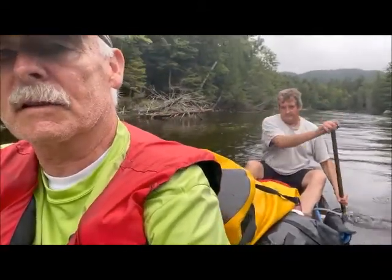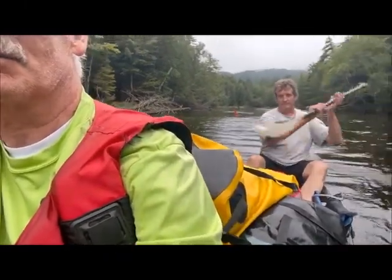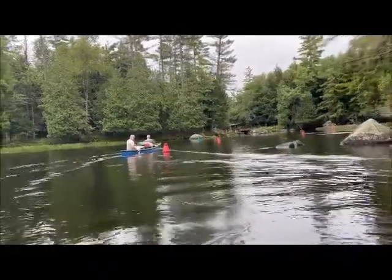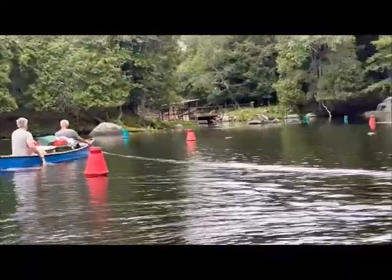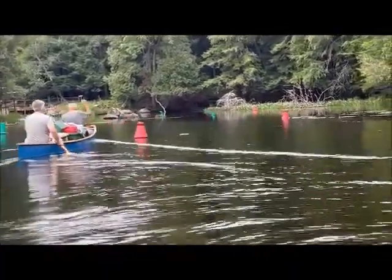Gates at each end of the lock allow the canoes to enter and leave. My partner back there is doing a good job keeping us straight while I'm taking pictures. We're approaching the upper lock to get into the middle, just coming around the corner now. Paul and Dundee are approaching the locks to the middle of Sarnac, and we're going to be following them in.